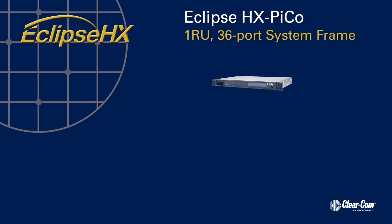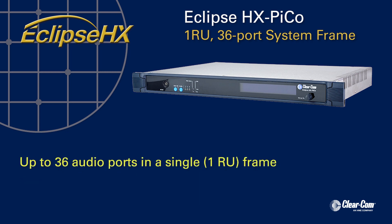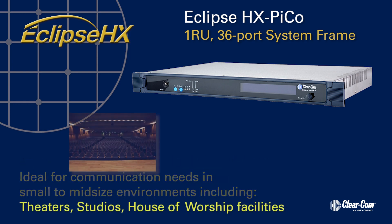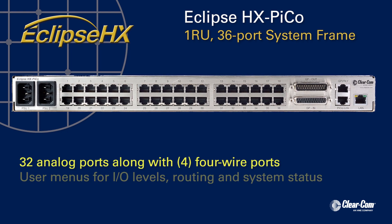The Eclipse HX Pico is a small-to-midsize solution for a high-quality, cost-effective digital matrix system that can have up to 36 audio ports in a single rack space frame. Ideal for communication needs in small-to-midsize production environments, including theaters, studios, and house-of-worship facilities, the Eclipse HX Pico offers 32 analog ports with four 4-wire ports.